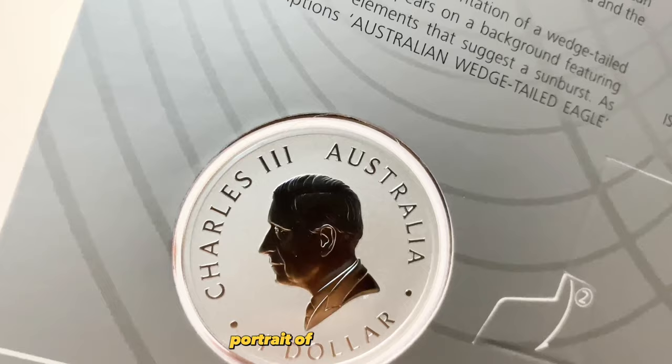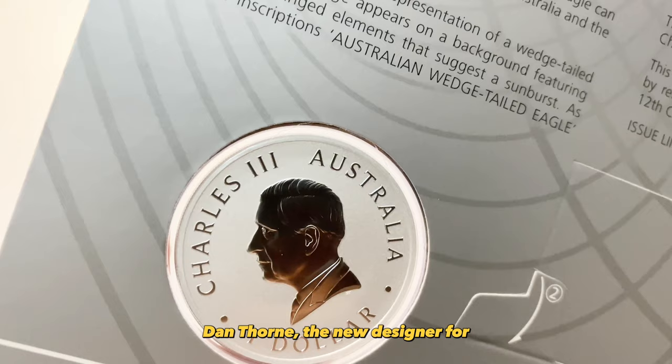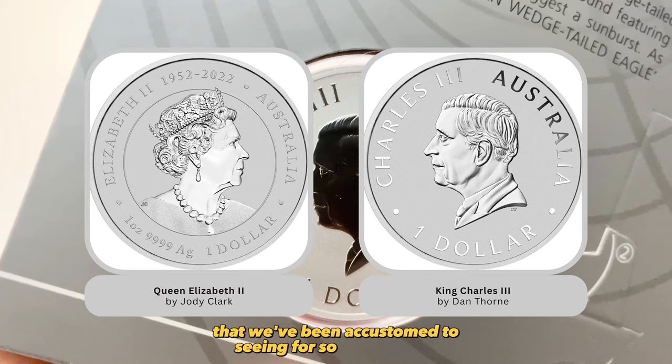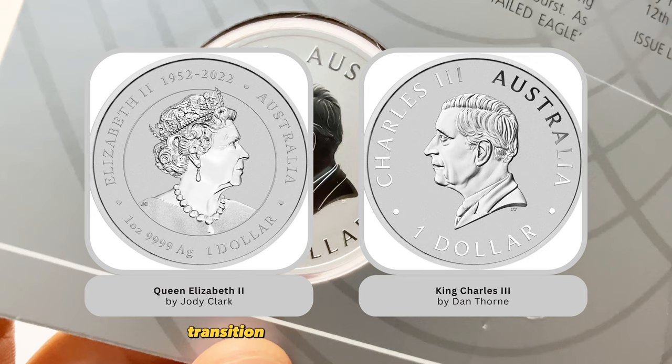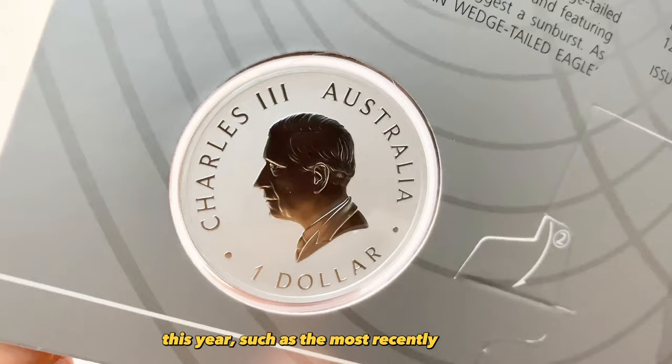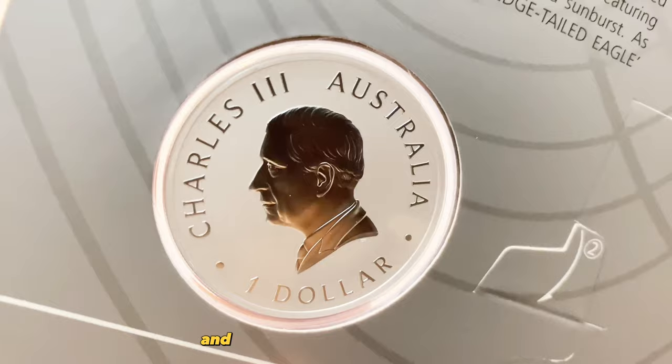The obverse now features the updated portrait of King Charles III. Dan Thong, the new designer for the monarch's portrait, has replaced Jody Clark's Queen Elizabeth II portrait that we have been accustomed to seeing for so many years. The shift reflects a gradual transition from queen to king on the coin's obverse. However, there are still exceptions that feature the queen this year, such as the most recently released Australia Lunar Series III, James Bond Legacy, and Deadly and Dangerous series.